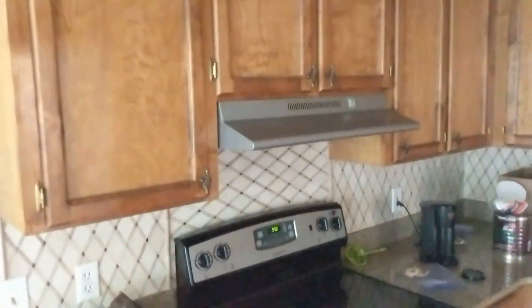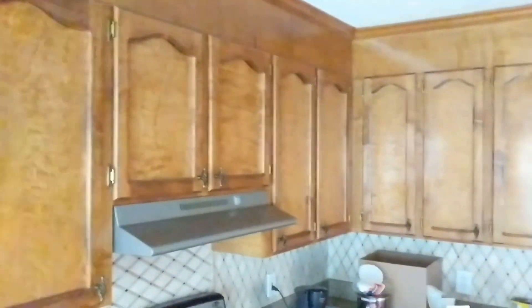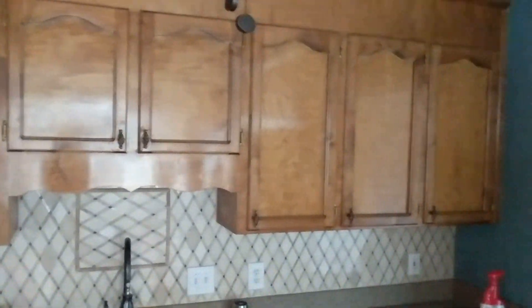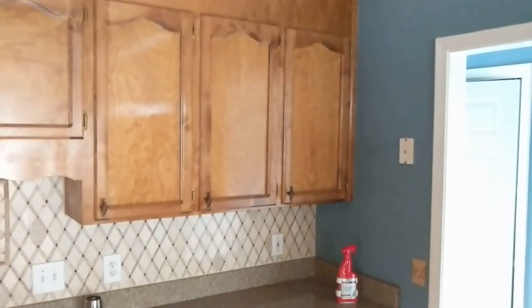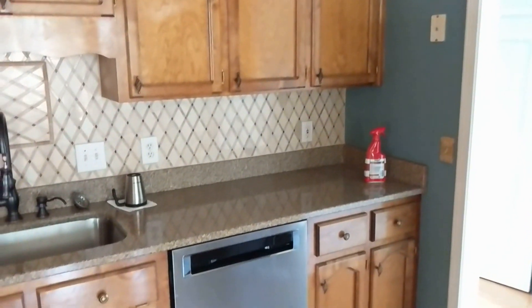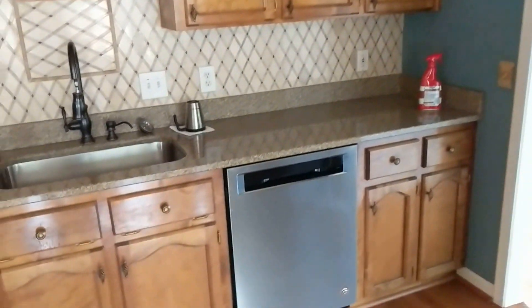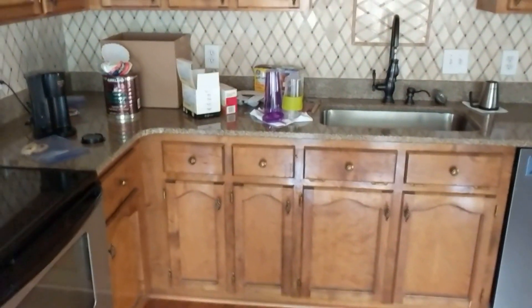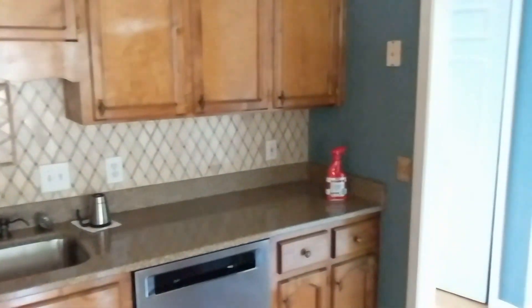It has new appliances, lots of cabinets. It needs a good cleaning that Carolyn's been working on — it's got a layer of nicotine from a cigarette smoker in here that she's got to remove. It has this nice new fridge over here.